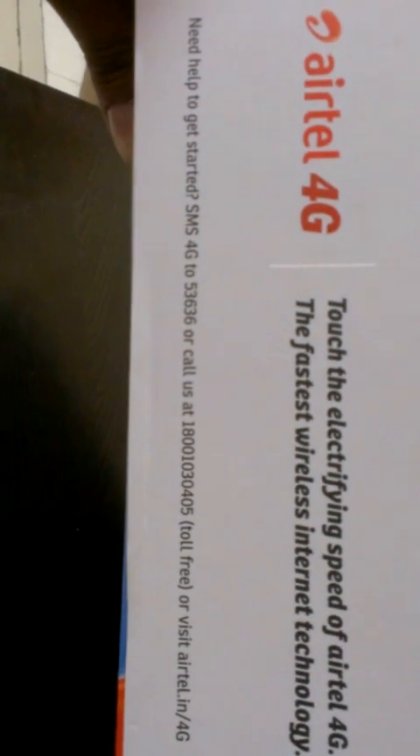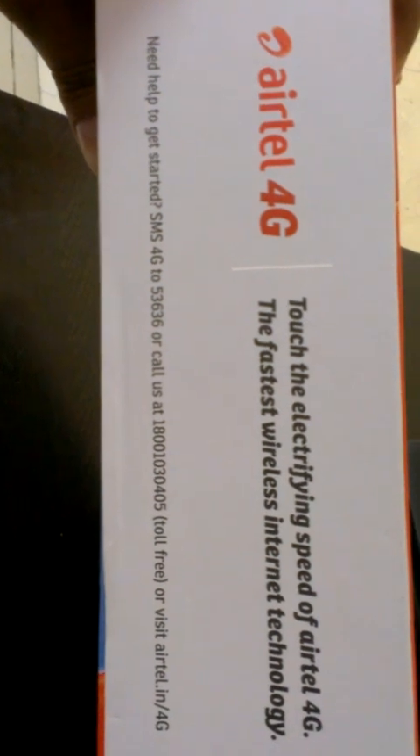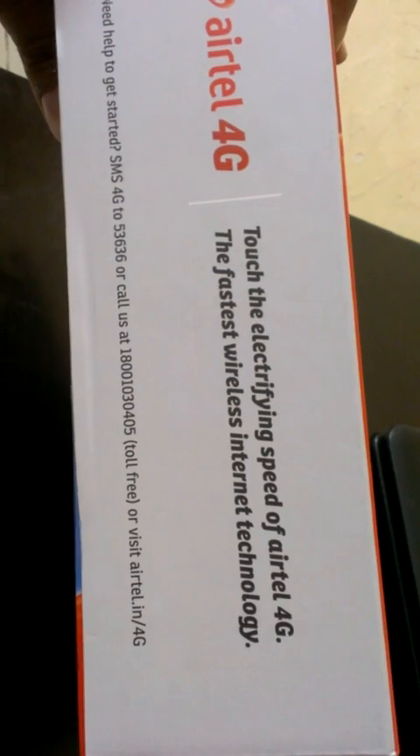There is a toll-free number for India, or you can send an SMS to 53636, or call 1800-103-0405 which is a toll-free number. You can also visit online at airtel.in/4G. Let's have a look at the manufacturer of this device.